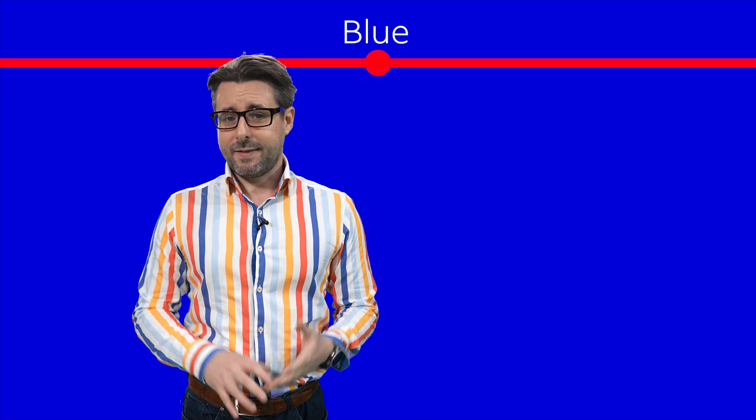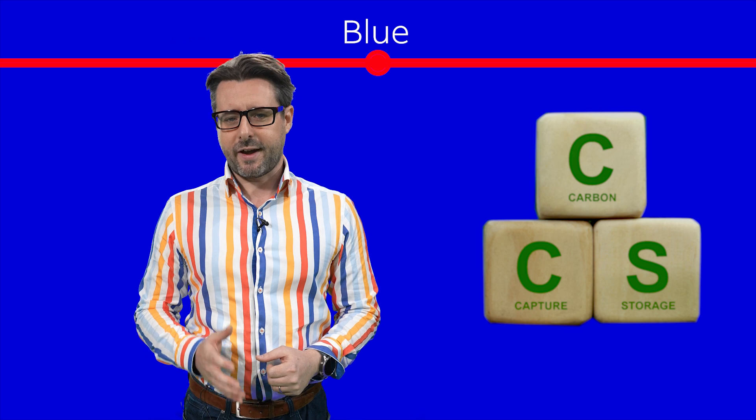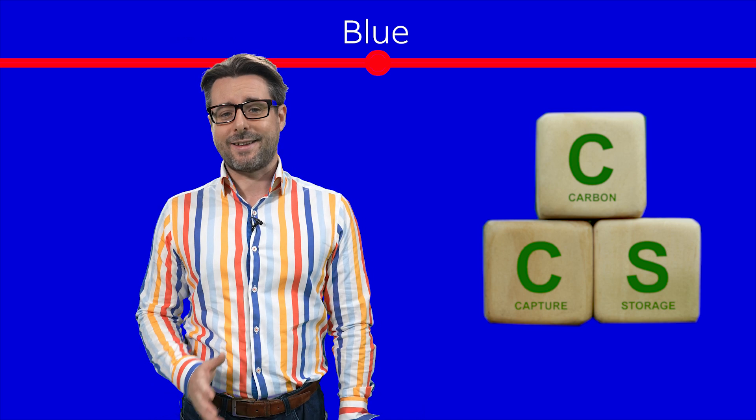Blue hydrogen is similar — same idea, but this time those emissions are trapped using carbon capture and storage technologies. There's a lot of research at the moment all over the world showing how to produce blue hydrogen at scale.